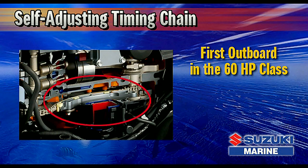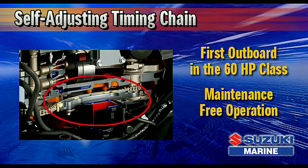The DF-60 is the first outboard in the 60 horsepower class to be equipped with a timing chain. The chain is oil bathed and features an automatic hydraulic tensioner that keeps the chain properly adjusted at all times for maintenance-free operation.